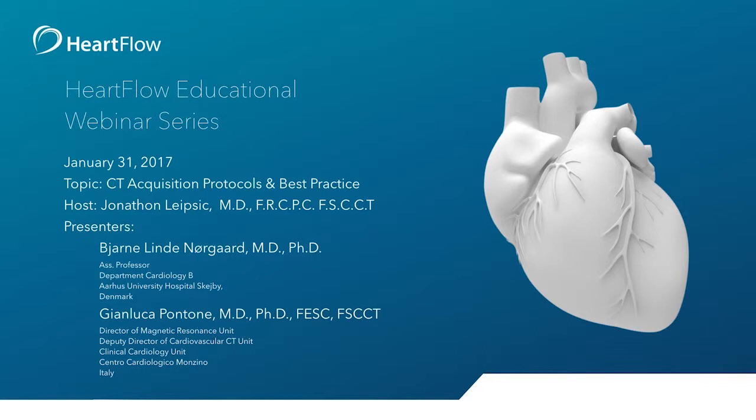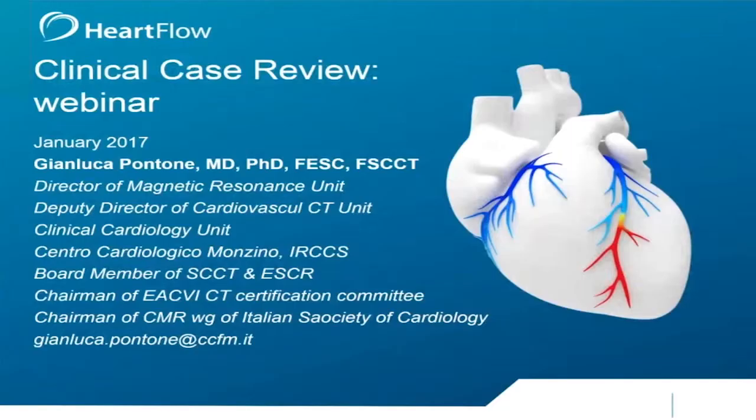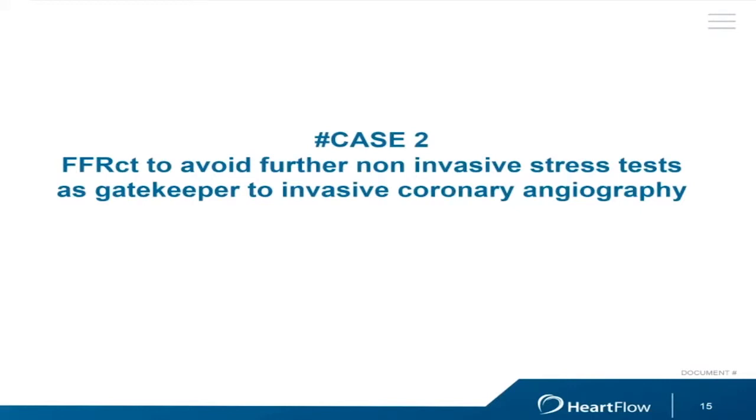Dr. Norgaard will speak and then we'll open to the floor for questions, followed by clinical cases from Dr. Pontone. We may have to rejig the schedule — Gianluca, why don't we kick it off with a clinical case? Thank you for your flexibility. I want to start with this brief presentation about our clinical experience at the Monzino in Milan about the use of FFR-CT in real clinical practice.